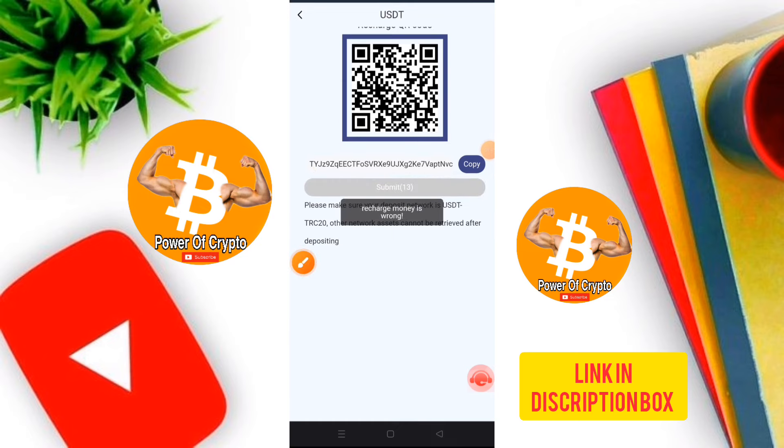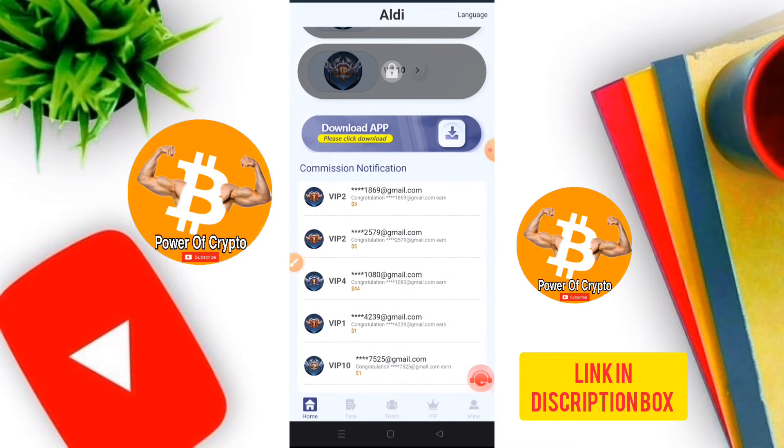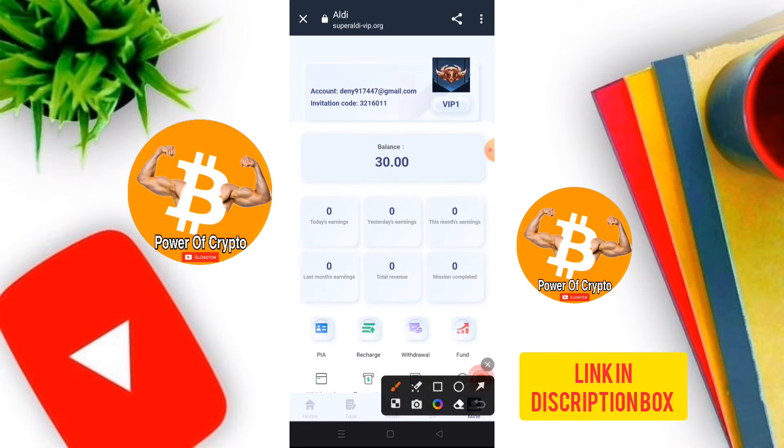The deposit is complete. After recharging, the VIP label is automatically unlocked. You can see the commission notification and the official application download option. Just click to download and the app will load and install.